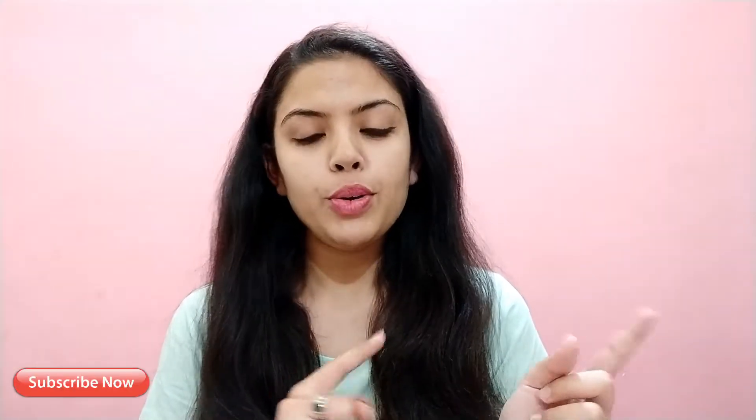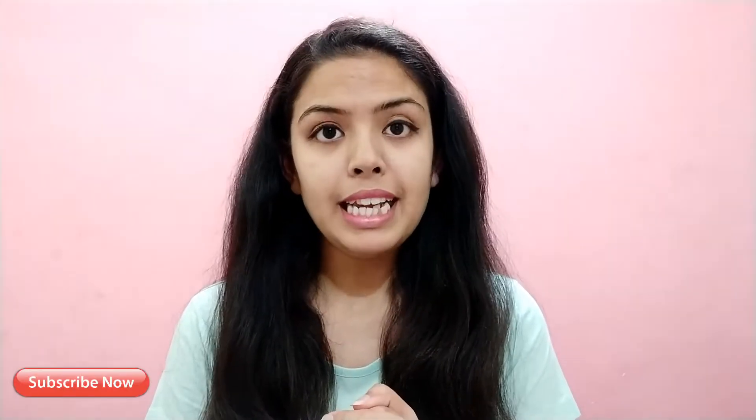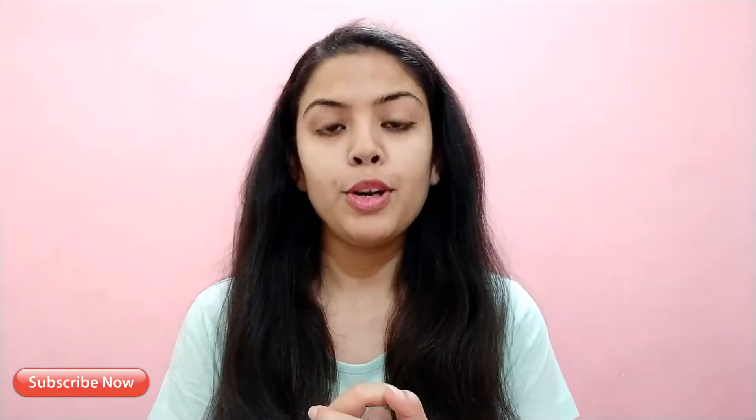Whatever I bought from it, I am going to share the price and the durability of it. Before starting the video, please follow me on Instagram. If you haven't subscribed to my channel yet, please subscribe and hit the bell button.